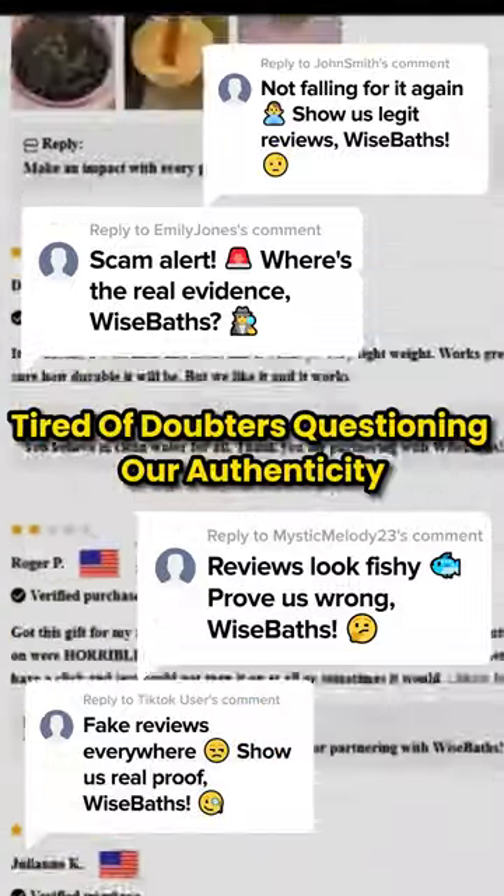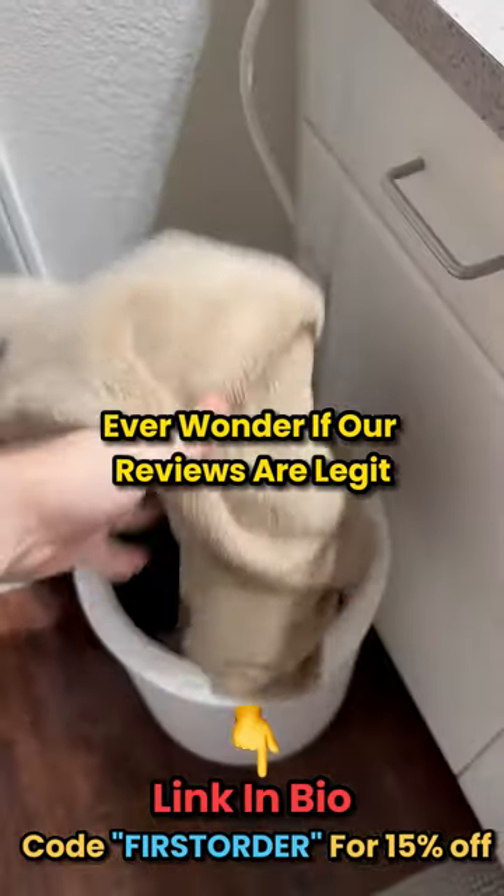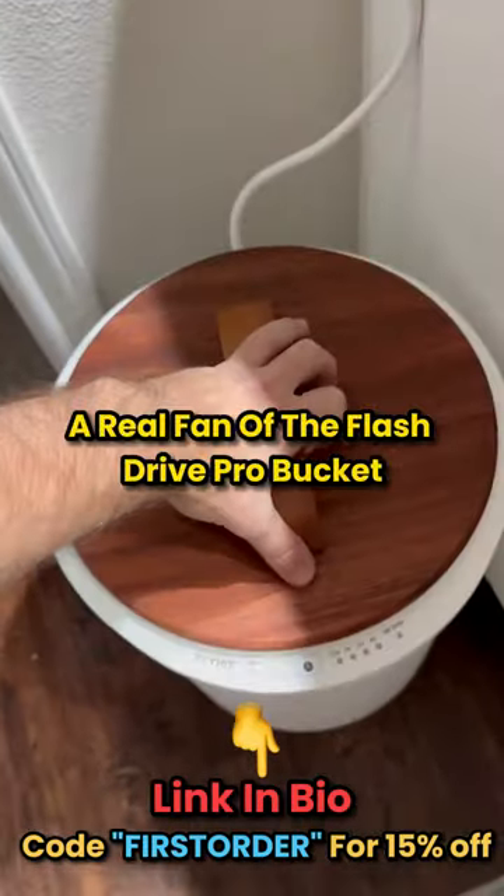Tired of doubters questioning our authenticity? Brace yourself for some truth bombs. Introducing the FlashDry Pro Bucket. Ever wonder if our reviews are legit? Let's set the record straight. Say hello to John, a real fan of the FlashDry Pro Bucket.